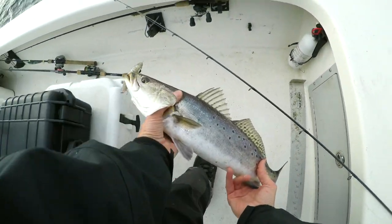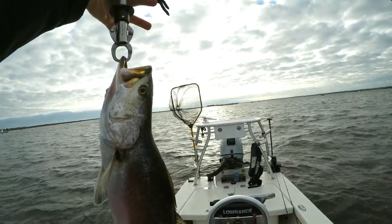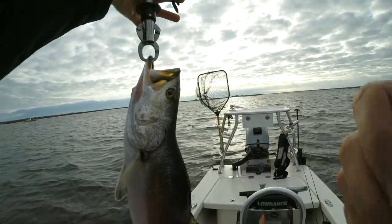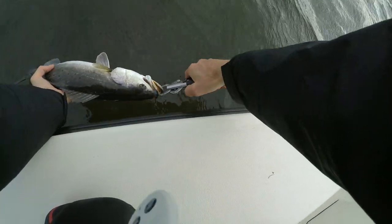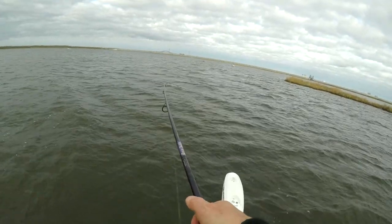20 inches. Beautiful fish. Right on three pounds. Release over 20.